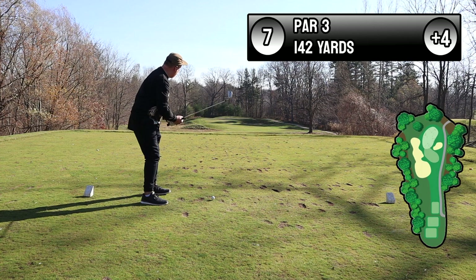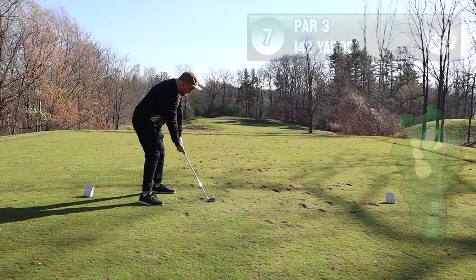Number seven — the only option really is just to go straight for the hole. Left, right, and short are all trouble.